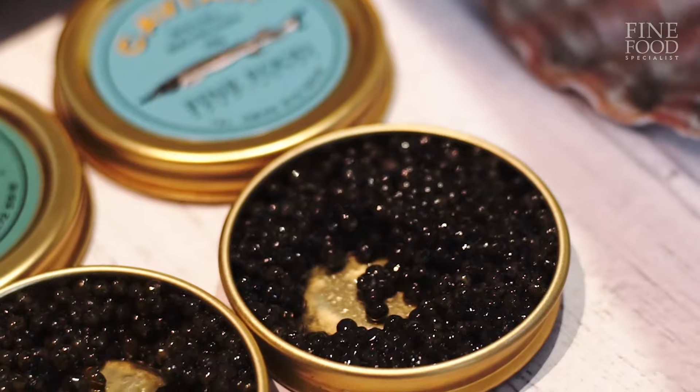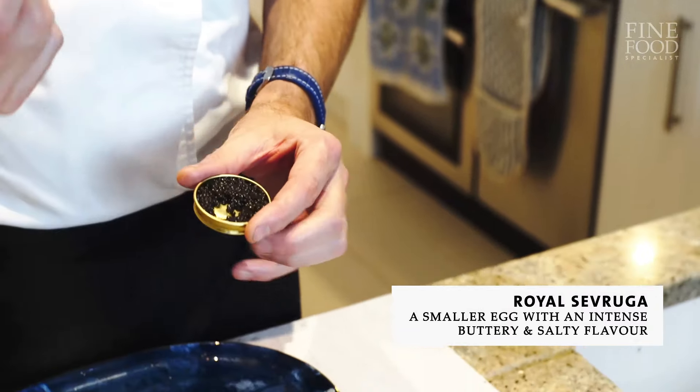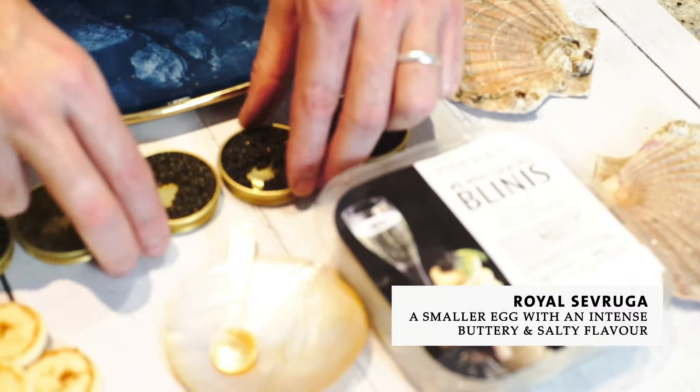So it can vary. The Ossietra, again, really salty and rich. And absolutely delicious — I mean, they're all delicious.